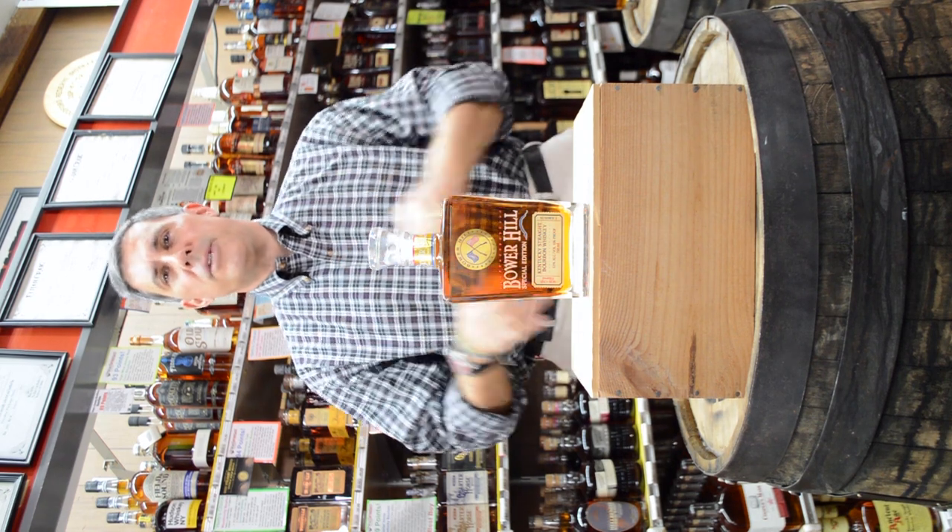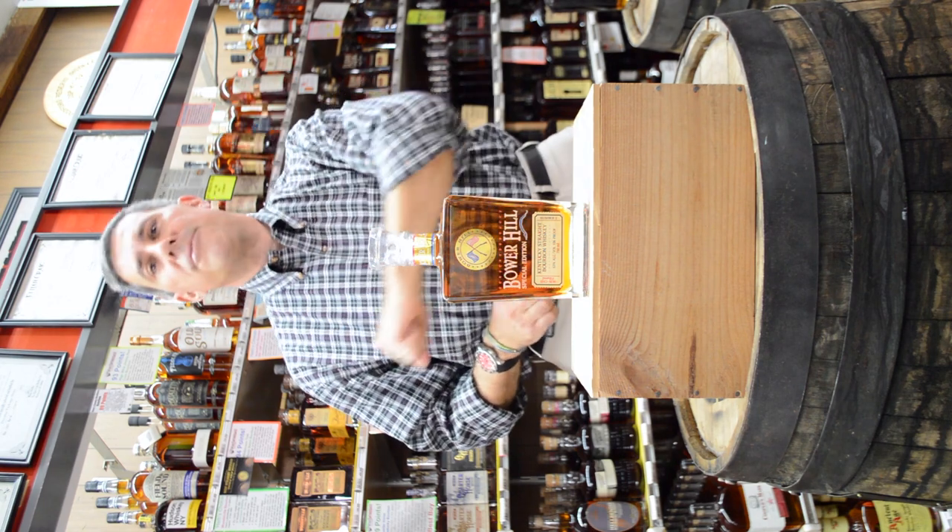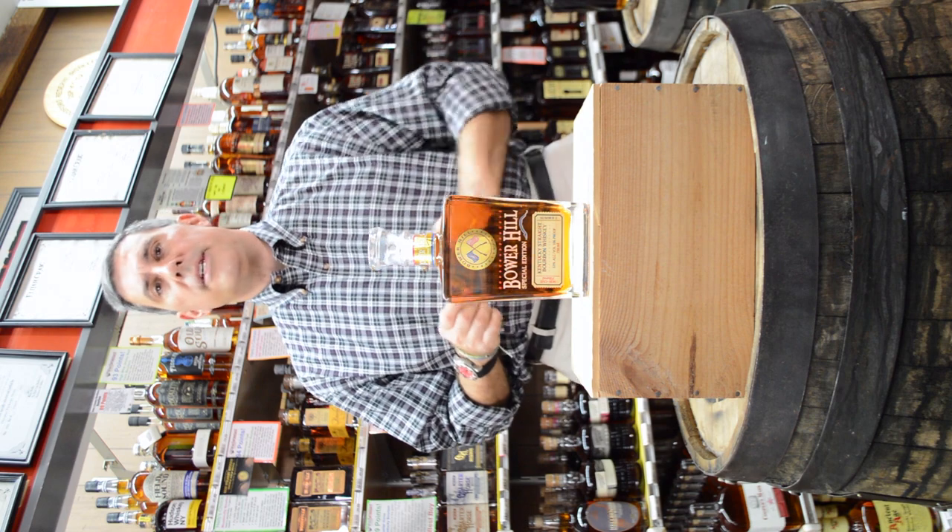Hey, this is Herb with Decatur Packer Store. Thank you so much for tuning in. Today we're going to talk about Herb's 30-second five-star Friday review. We have Bower Hill straight bourbon, 106-proof special edition.